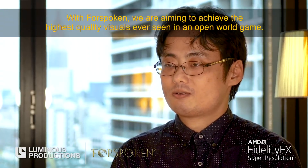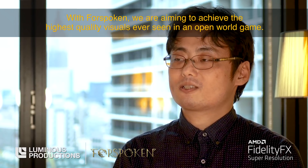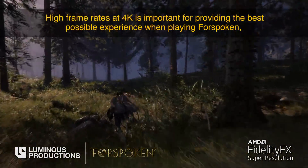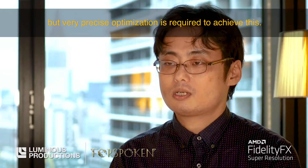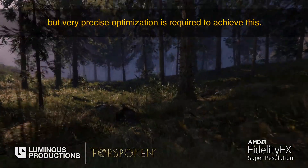We are aiming to achieve high frame rates at 4K, which is important for providing the best possible experience when playing Forspoken, but very precise optimization is required to achieve this.